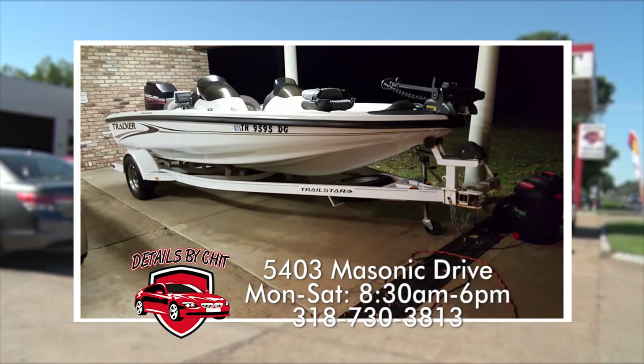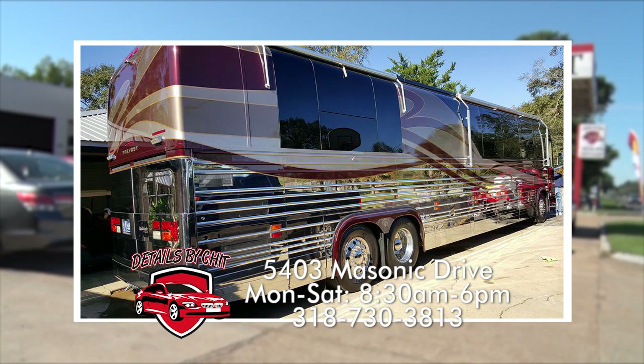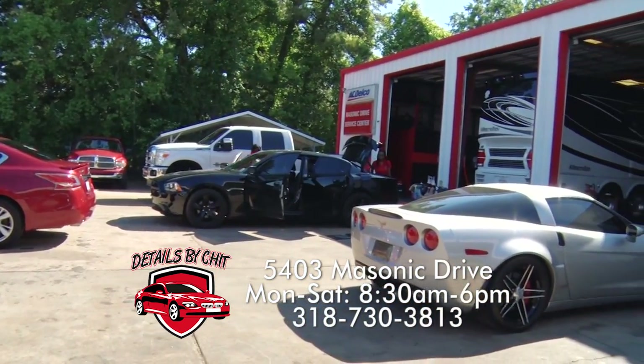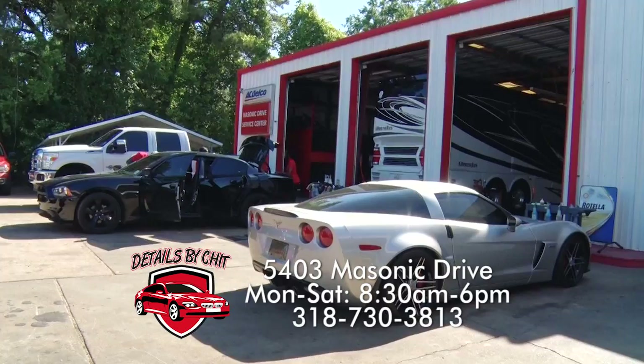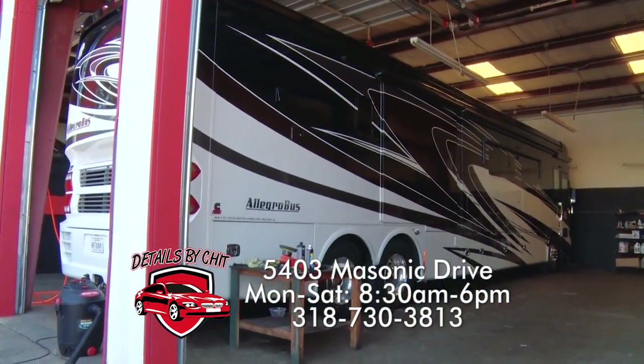Talking about those boats and RVs, let's talk about size — it really doesn't matter, you clean it all. Yeah, we clean it all from a little mini go-kart all the way up to a 40-foot bus. And you've got it inside because the weather can change — it's Louisiana. Right, the weather can change, it can be sunny outside and then just start pouring, so we've got plenty of room in there and we can put everything inside.